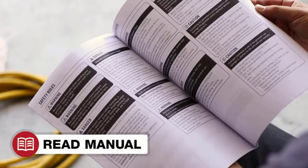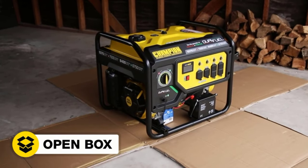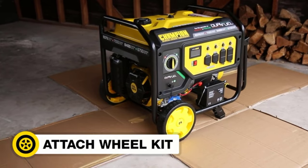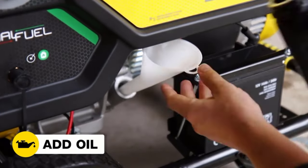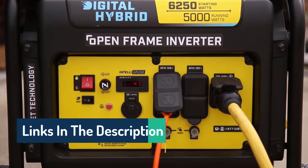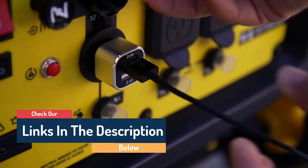Hello guys, today in this video we are going to help you find out the best home generators on the market. I made this list based on my personal opinion and tried to list them based on their quality, durability, customer reviews, and more. If you want to see their prices and find out more information, you can check our links in the description below.